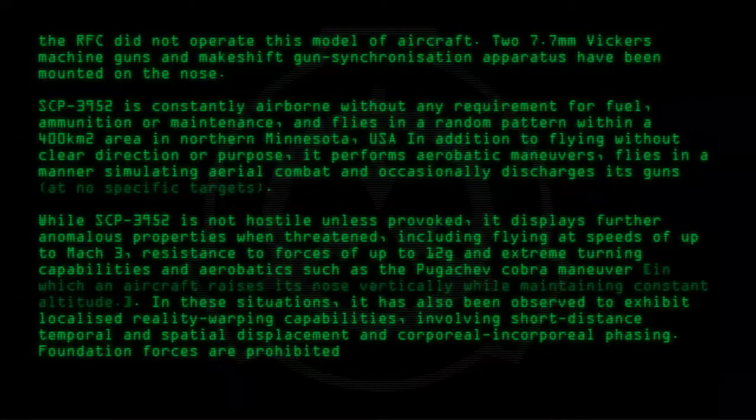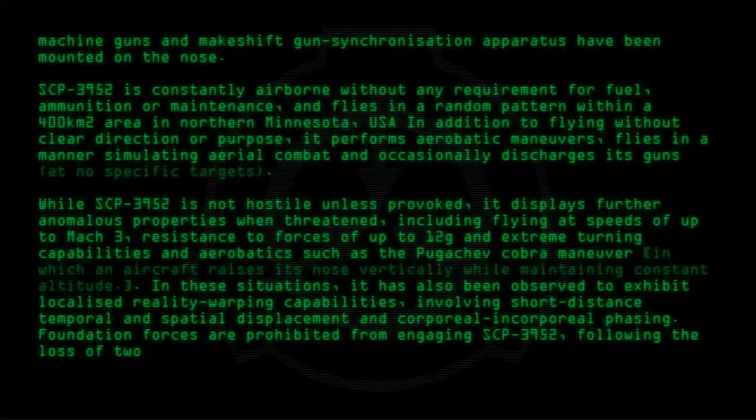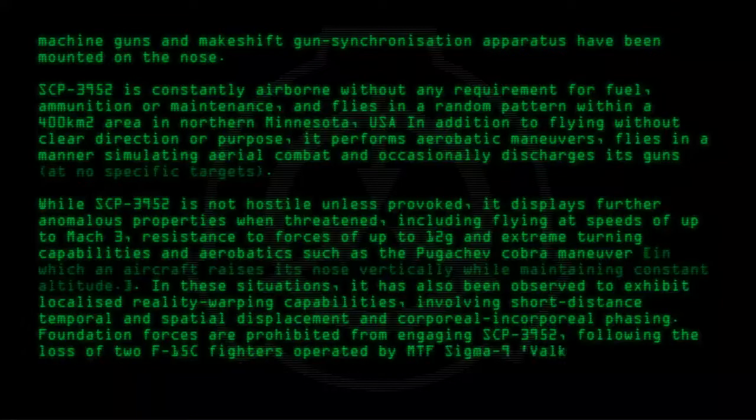Foundation forces are prohibited from engaging SCP-3952 following the loss of two F-15 fighters operated by MTF Sigma-9 Valkyries.